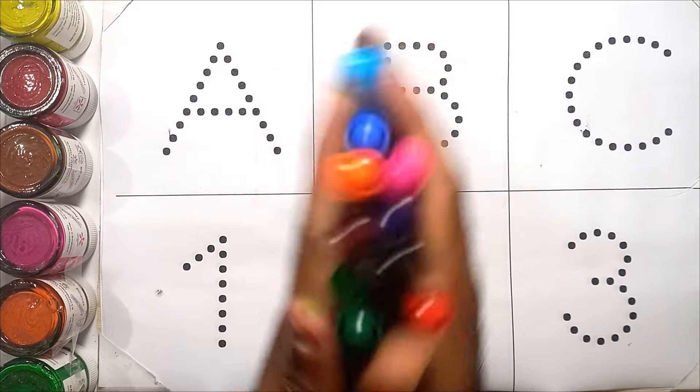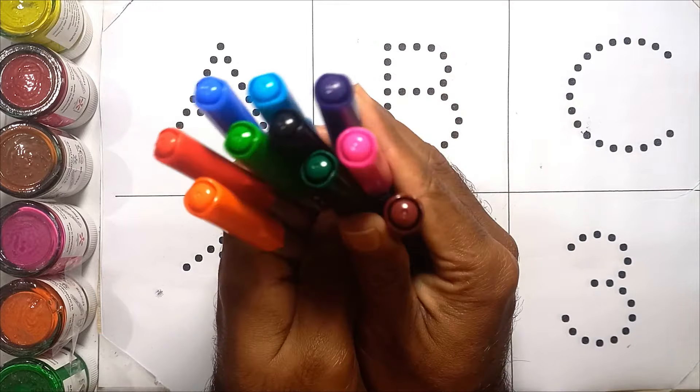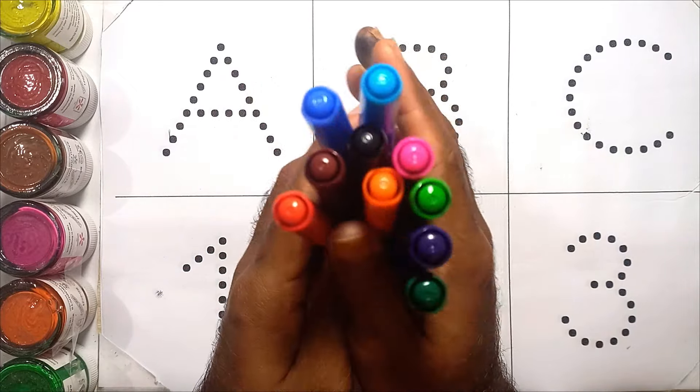Hello kids! Today we'll learn A B C and counting: number one, two, three, with your favorite YouTube Kids.